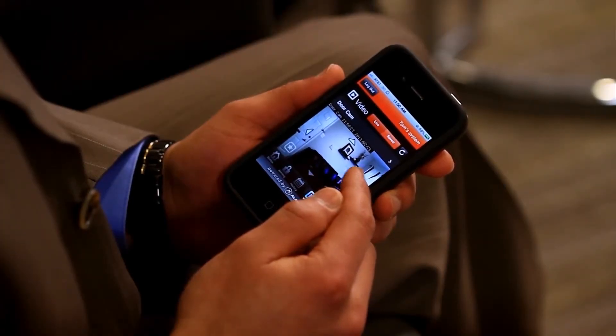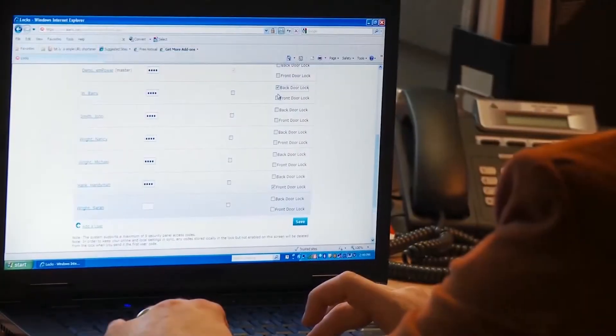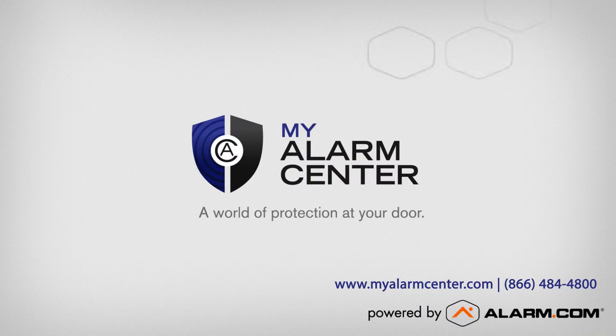Our interactive security solutions, poweredbyalarm.com, let you take your home along with you, wherever you need to be. Contact us today to learn more.